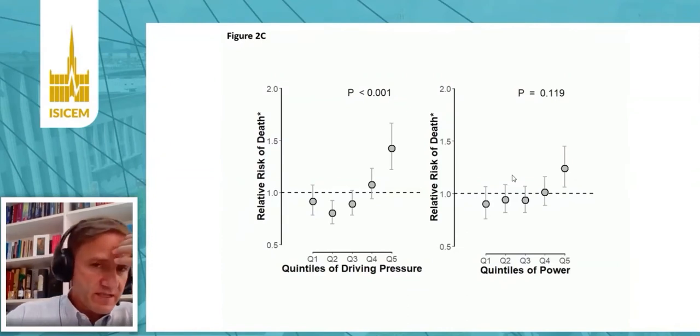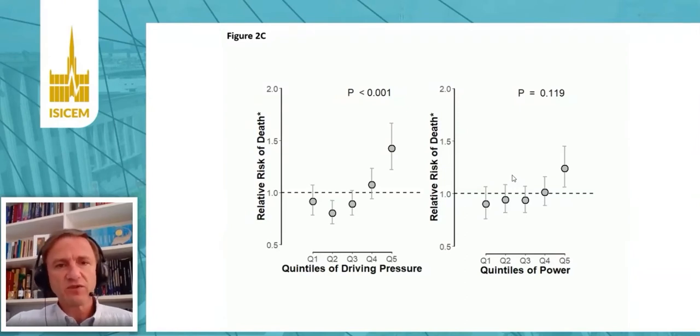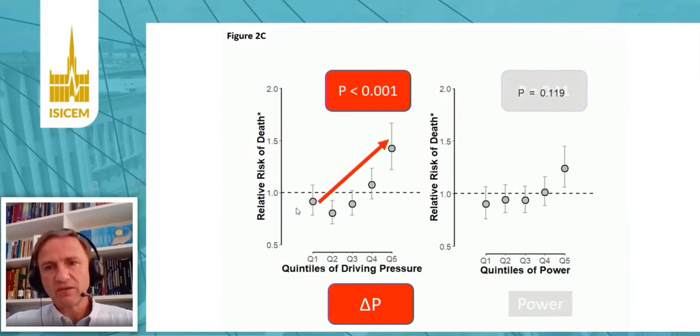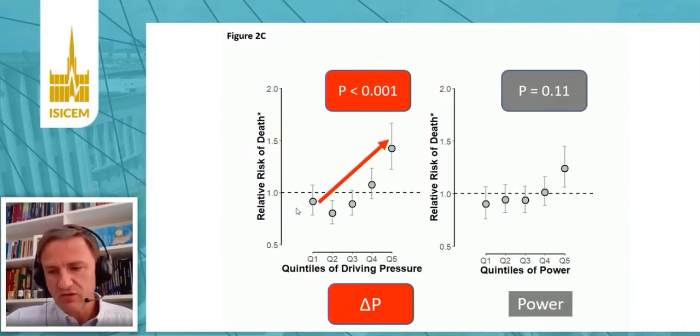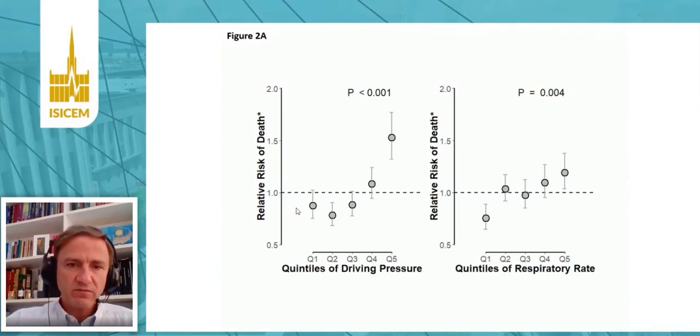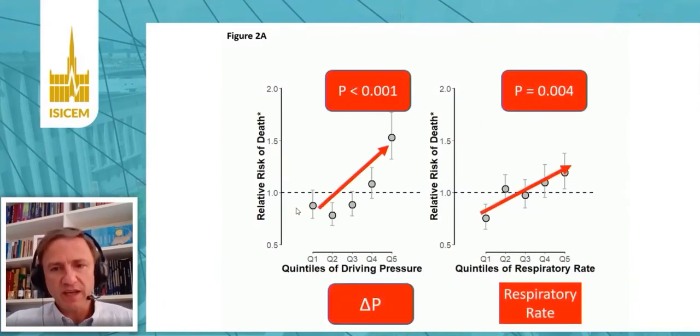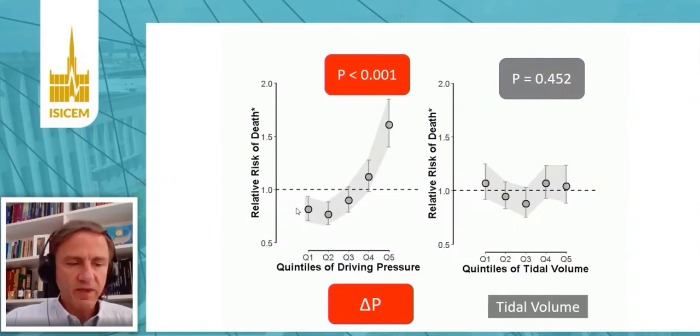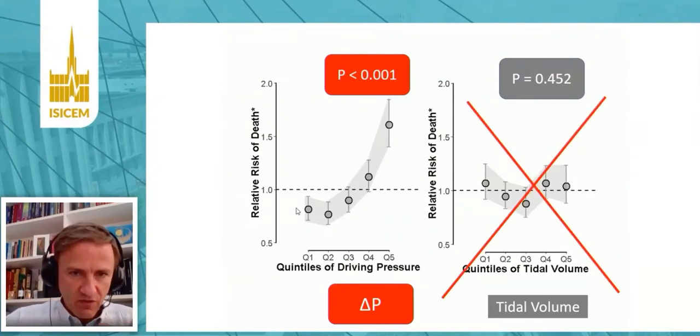Just to illustrate these relationships: if I take deciles of driving pressure and check the correlation with mortality, I see a very strong correlation. If I take deciles of power and check for the correlation with mortality, I don't see a relevant combination. So computing driving pressure is much more relevant than computing power. Furthermore, if I take driving pressure and respiratory rate together, both are significant and they add, combined, very important and relevant predictive information. Confirming a previous observation: if I take driving pressure and tidal volume, tidal volume adds nothing — only driving pressure gives us the relevant picture.